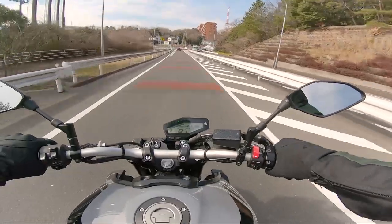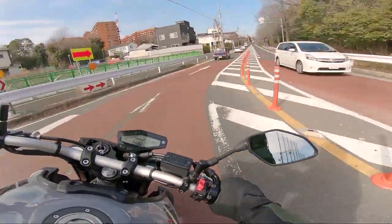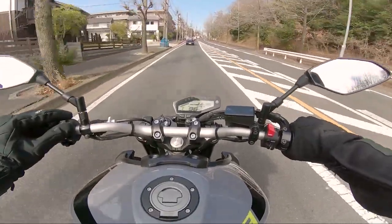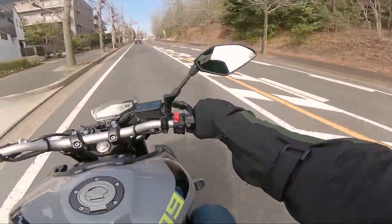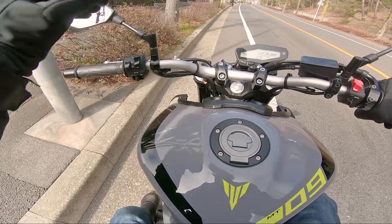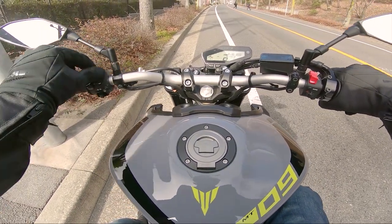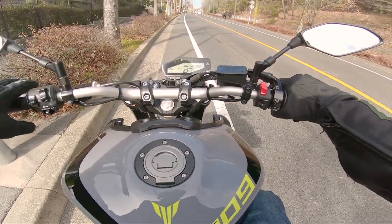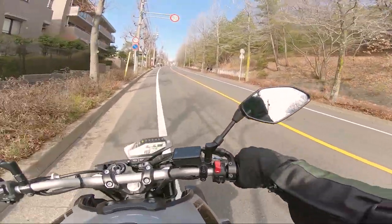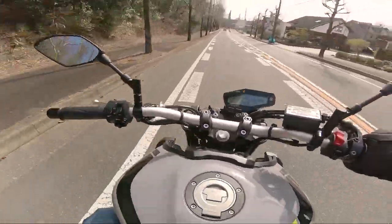Let's see what this snatchy throttle is like that everyone talks about. Felt alright to me. I keep accidentally going into second - that's the stupid race shift. Turning a naked bike around is so good, that's so nice.